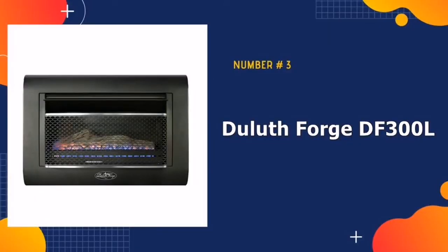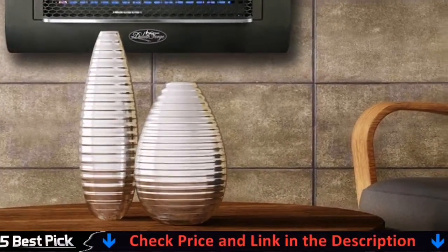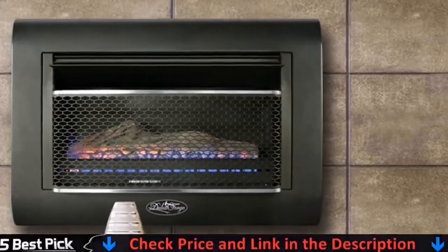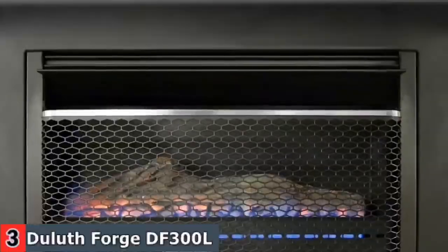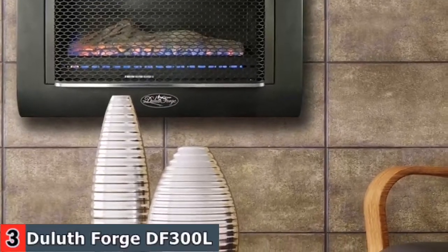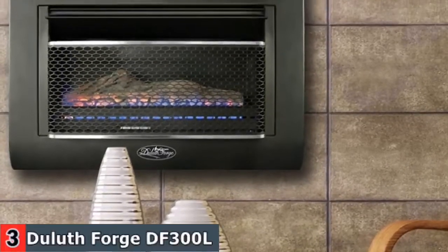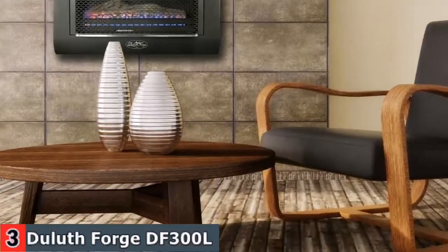Third in our list is Duluth Forge DF-300L Gas Fireplace. The Duluth Forge Ventless Linear Wall Gas Fireplace includes a slimmer profile design and our patented dual-fuel technology. Elegant linear flames are easily enhanced by a hand-painted ceramic fiber log to produce a stunning glowing effect while heating up to 1,400 square feet of living space. These sleek but powerful fireplaces include the ability to generate up to 26,000 BTUs, an oxygen depletion sensor for safety, and an automatic thermostat control to efficiently sustain room temperature while keeping your utility costs as low as possible.